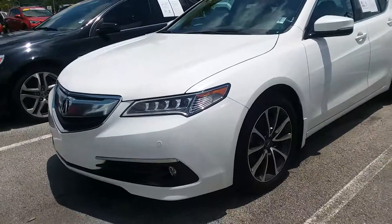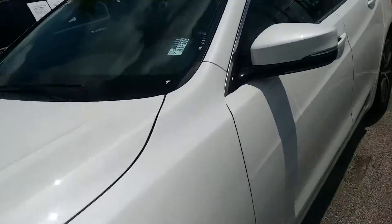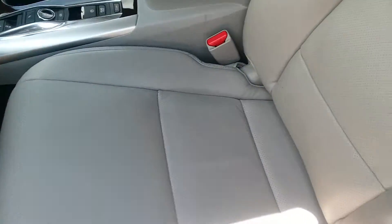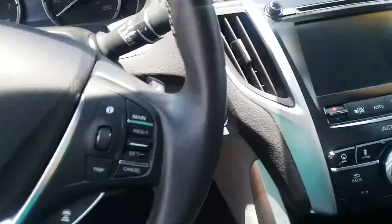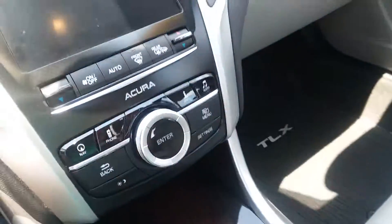Hello, this is Kara from Arlington Toyota wanting to confirm the availability of this Acura TLX that is on the lot. It looks to be in great condition — the vehicle actually has no imperfections that I'm seeing, interior or exterior, and no smells or odors. It actually smells like a brand new car, having 22,000 miles on it.